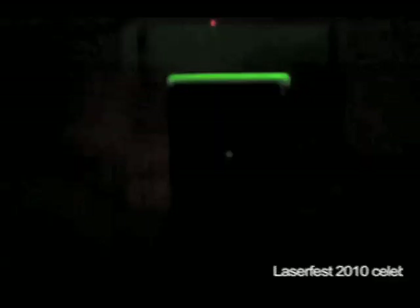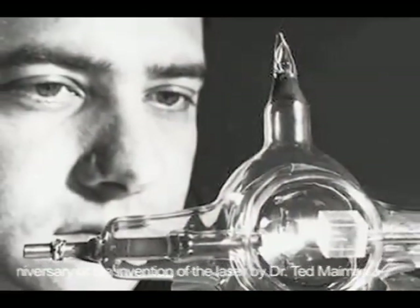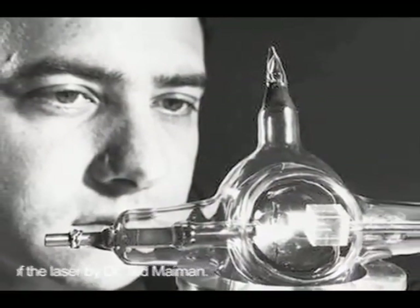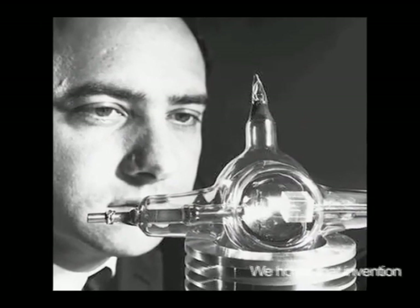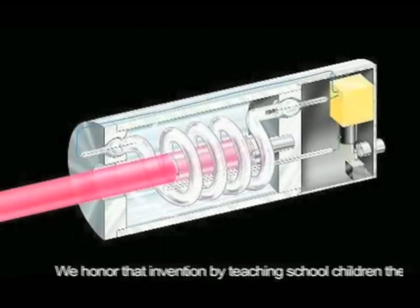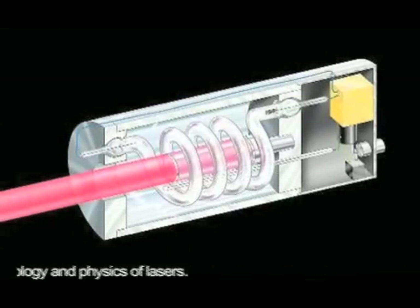LaserFest 2010 celebrates the 50th anniversary of the invention of the laser by Dr. Ted Maiman. We honor that invention by teaching school children the science, technology, and physics of lasers.